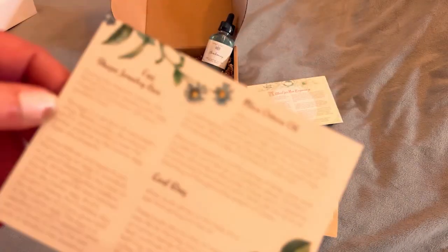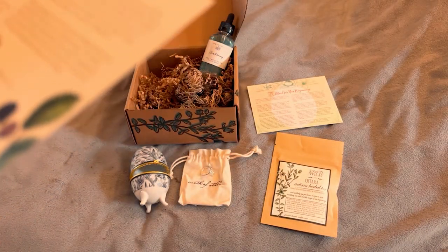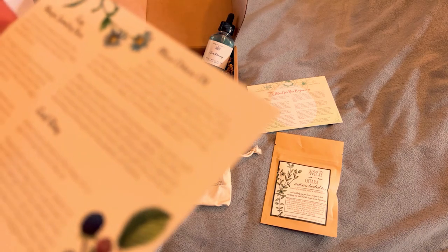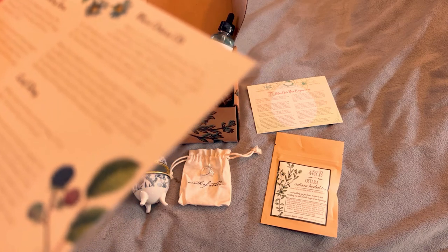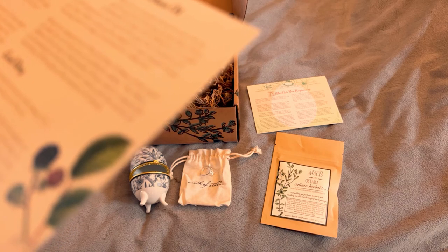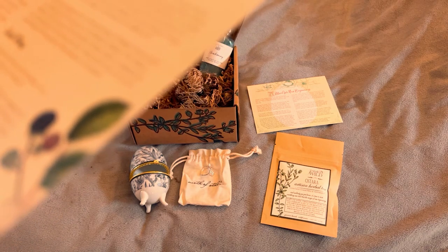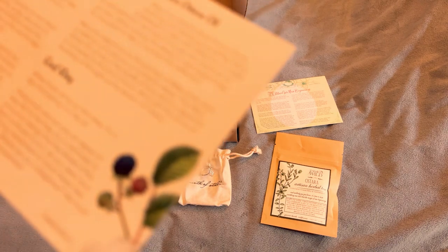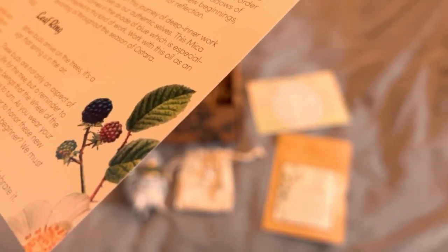Then we have the Mica Ostara oil. Mica is a natural stone known for its soothing and relaxing properties. Mica is believed to help with reflection in order to shift our behaviors and work through the shadows of our lives. When sowing the seeds of new beginnings, it's important to take a moment for reflection. Mica can support us on this journey of deep inner work in order for us to live our authentic lives. The Mica Ostara oil comes in the shade of blue, which is especially connected to this kind of work. Work with this oil as an anointing oil throughout the season of Ostara.